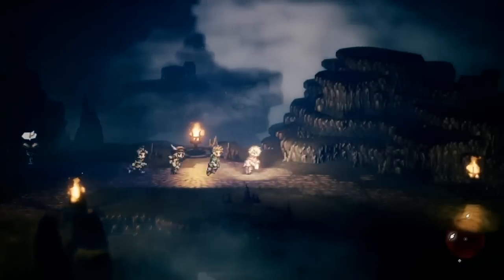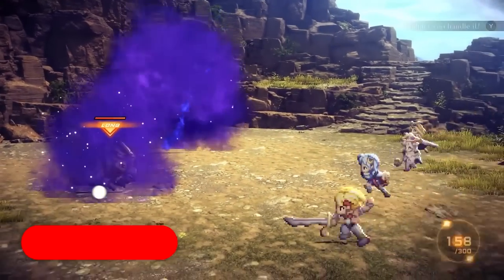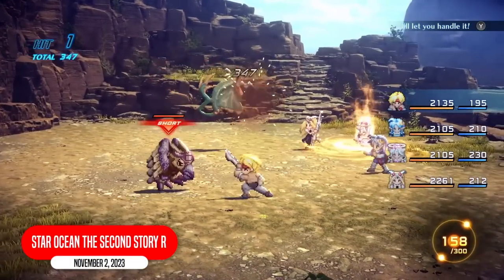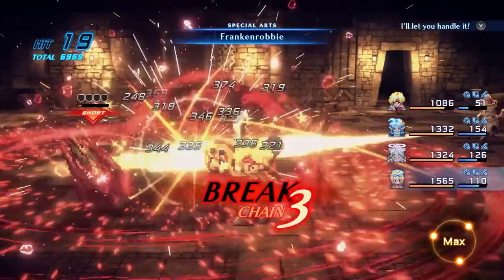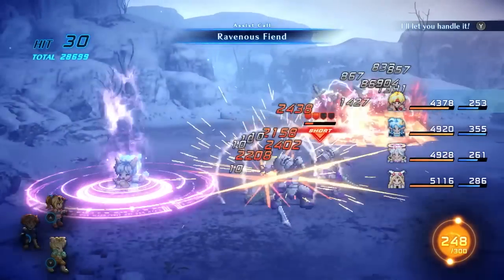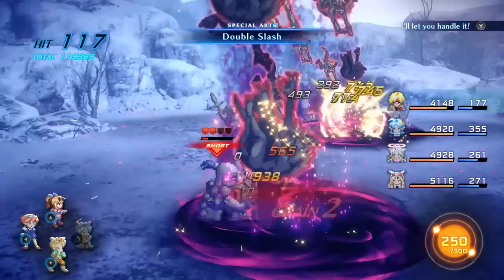We've seen a lot of this 2D HD art style from games like Octopath Traveler and so on. But Star Ocean? This new one? I don't know how it can get any better. The highly acclaimed second installment in the Star Ocean series returns as Star Ocean: The Second Story R. It fuses 2D pixel art characters and 3D environments.